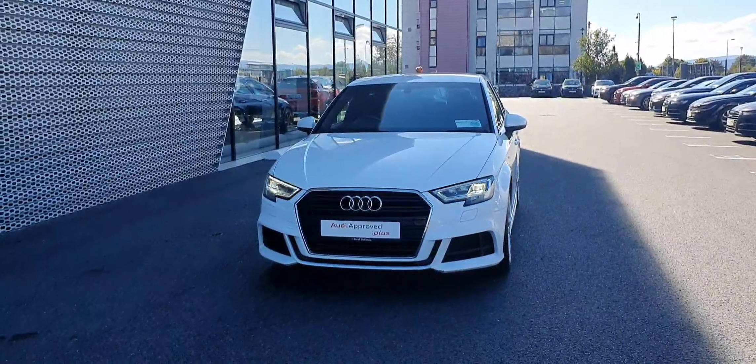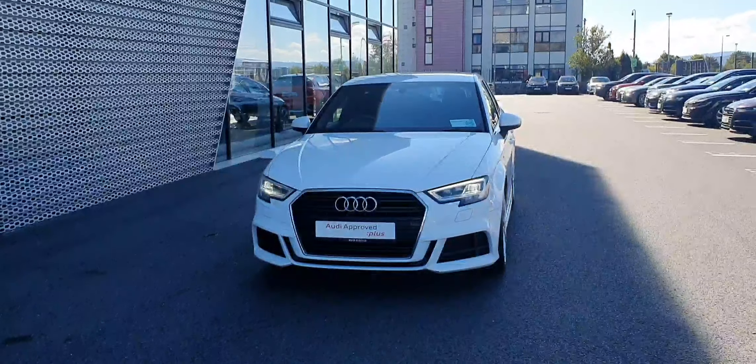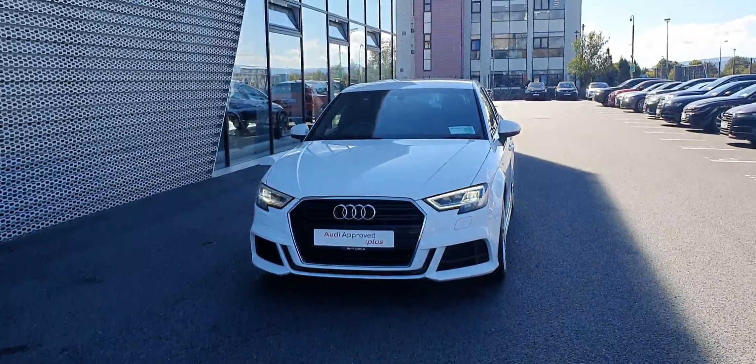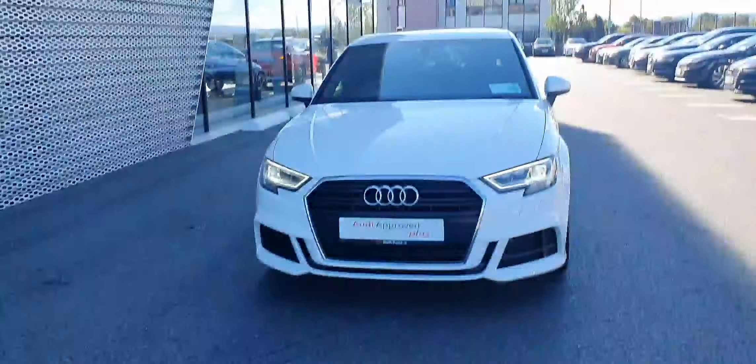Hi guys, welcome to Audi North Dublin Used Cars Online. Today we're going to take a closer look at this Audi A3. This one is a 191 reg, it's a 1.6 TDI with 116 brake horsepower.